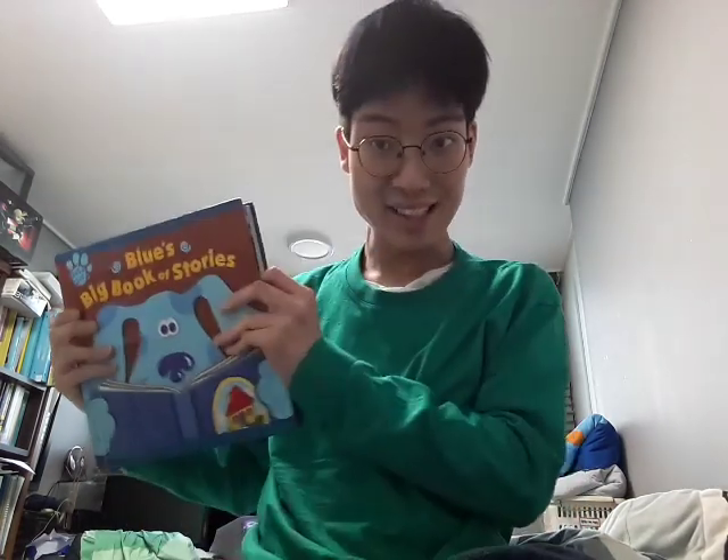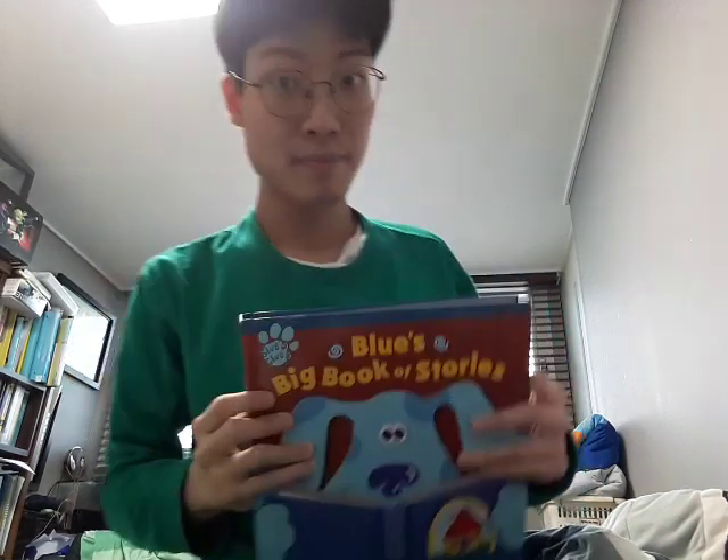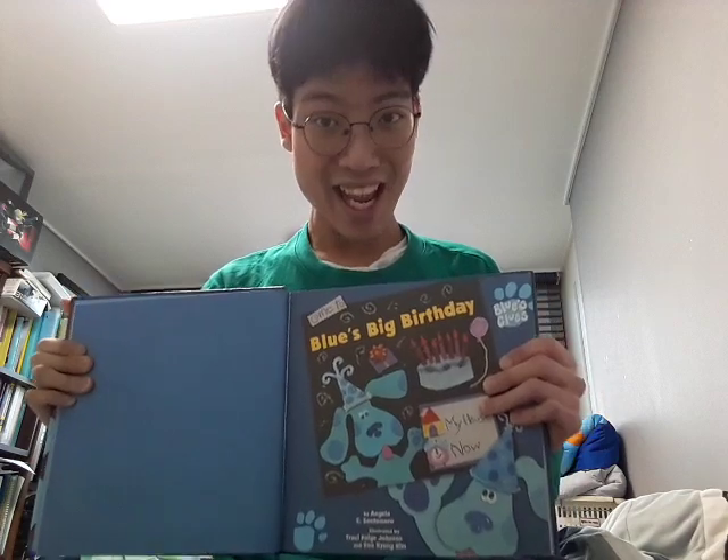Hi everybody! Welcome back to Storytime with Mei! And today I'm gonna read a very special story in this book. You wanna know what story it is? Well, I'm gonna read Blue's Big Birthday!